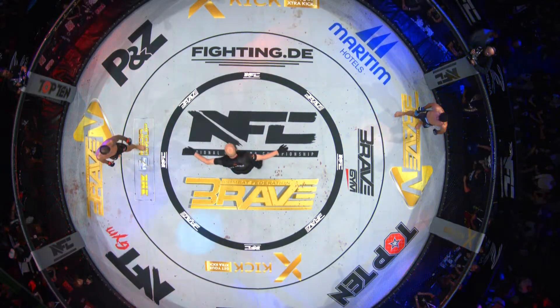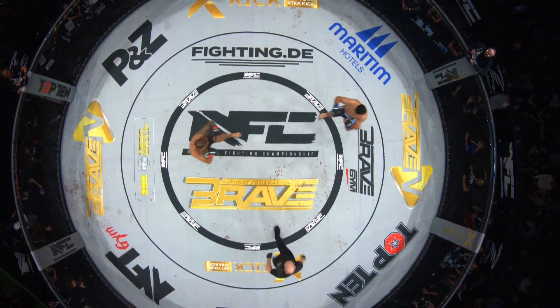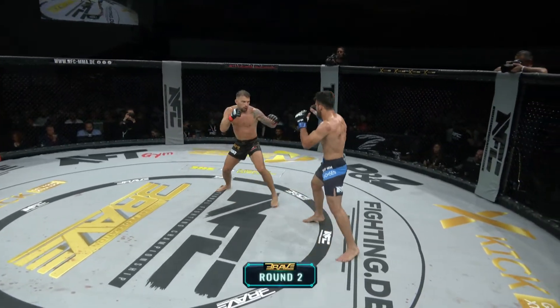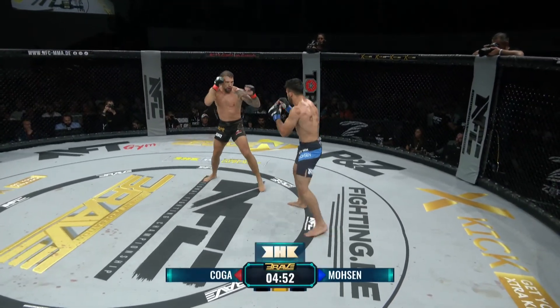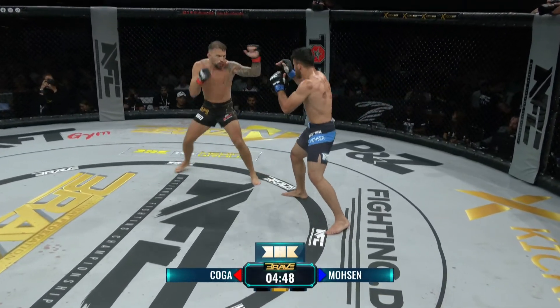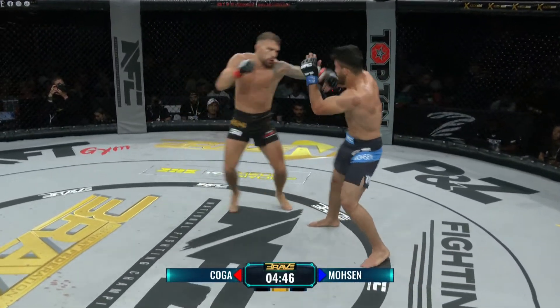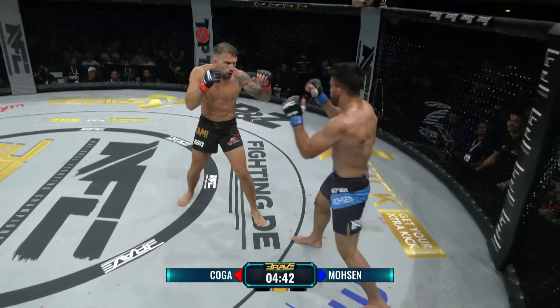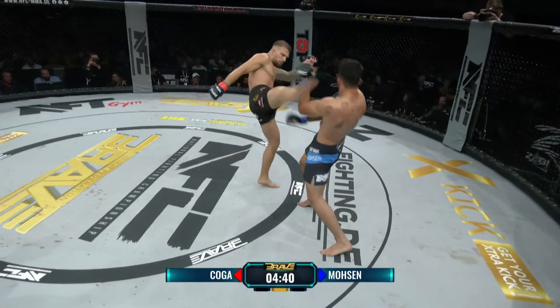Viel besser geht es ja gar nicht. Aus Sicht des Frankfurters würde ich ihm aufgrund des Knockdowns die erste Runde geben. Ich bin gespannt, ob einer von beiden jetzt ein bisschen vorsichtiger zu Werke geht, denn beide haben gute Treffer kassiert – Mosen den deutlich härteren gegen Ende. Jetzt wird Max Koga langsam selbstbewusster und scheint seinen Rhythmus gefunden zu haben.